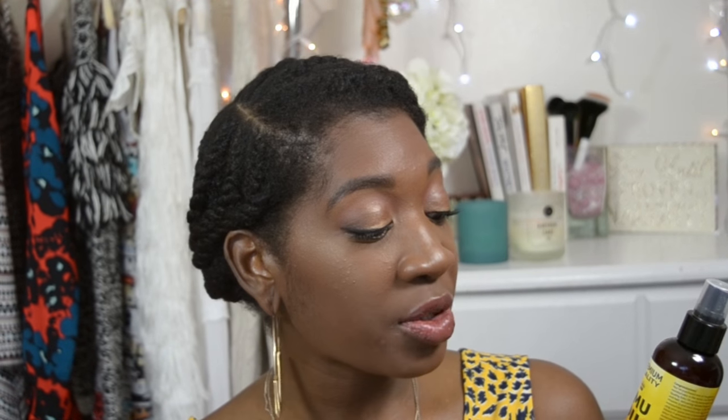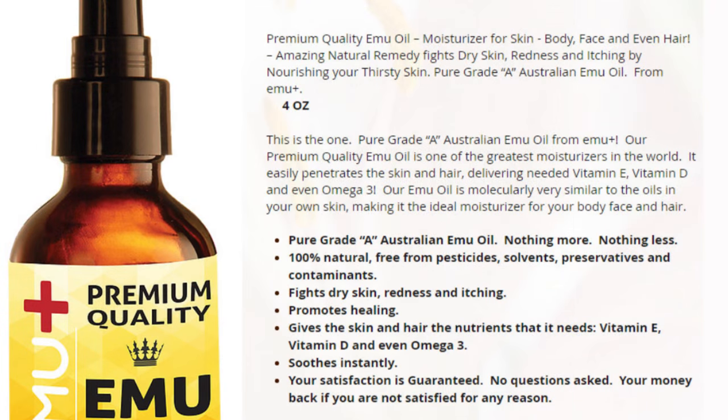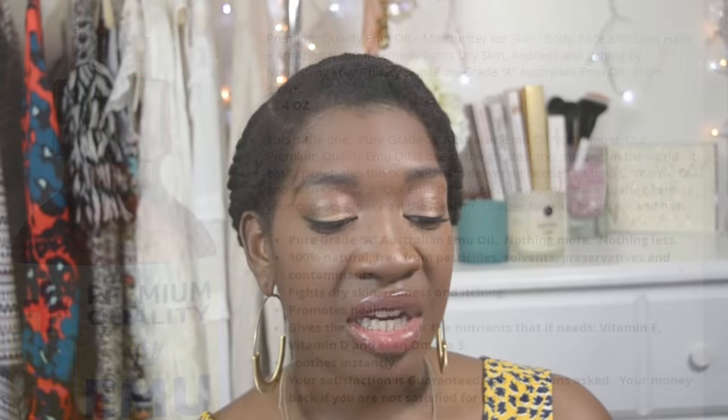What I'm going to do is actually use this Emu Oil Plus. This is premium quality — the emu oil I have states nothing about being premium quality, so I'm really excited to use this. I just want to share some information: this is a hundred percent pure oil, it's perfect for the body, face, and hair.